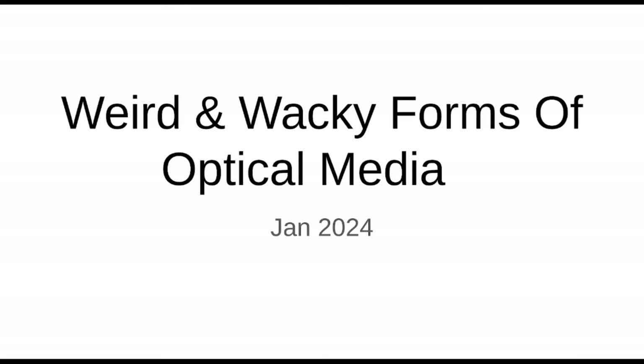Hey guys, welcome back to my YouTube channel — or one of my YouTube channels. This one is called Daniel's Tech World. It's where I post random videos about random technology. And today we have a very random video: weird and wacky forms of optical media.